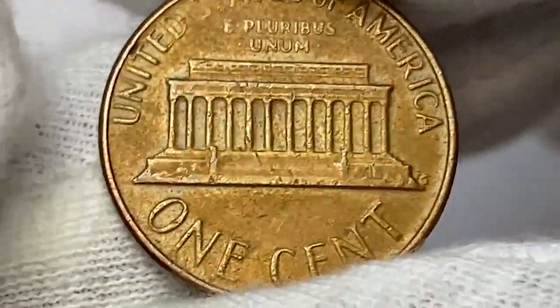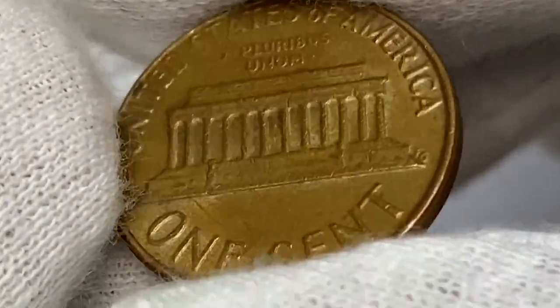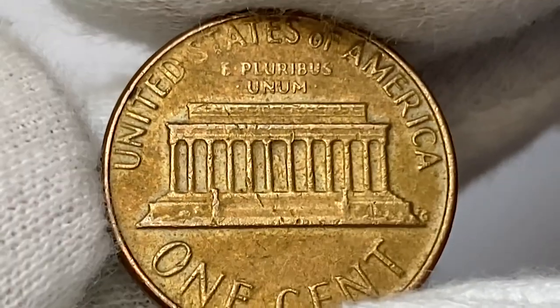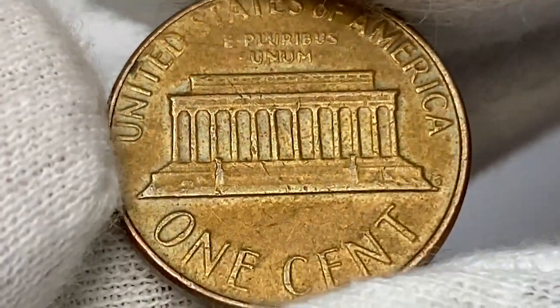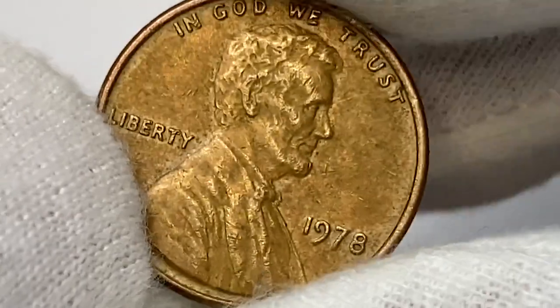This coin is worth just face value. Some can argue that they have more value due to copper melt value, as the composition is 95% copper, but the thing is pennies do not have their copper value unless they are melted and refined — and you can't just melt a bunch of pennies.